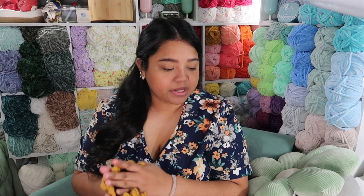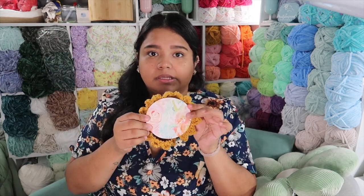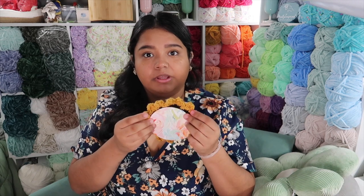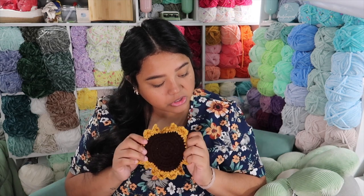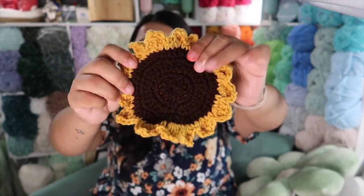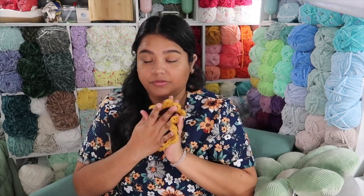I did end up making just one sunflower coaster — it still needs to be blocked. I was thinking of going down a hook size because it seemed big, but looking at it now I think I'll keep it this size because the petals make it look larger. It's a free pattern on desertblossomcrafts.com and it works up pretty fast, probably 20 to 25 minutes. I'm thinking of selling these in a four-pack once they're blocked.